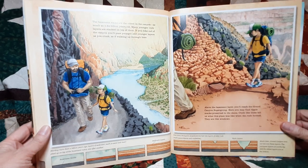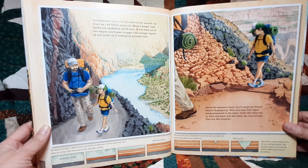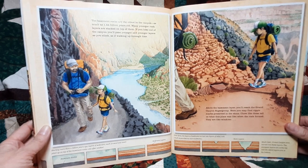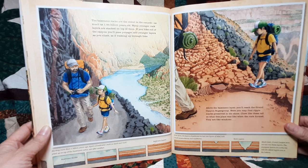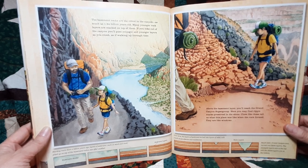The basement rocks are the oldest in the canyon, as much as 1.84 billion years old. Many younger rock layers are stacked on top of them. If you hike out of the canyon, you'll pass younger and younger layers as you climb, as if walking up through time.